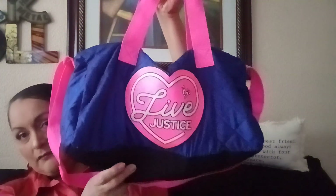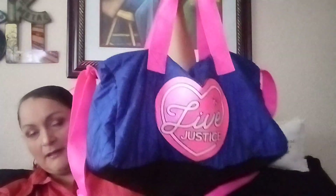I also have this Justice duffel bag — it's like new, there's no wear on it. How cute are the colors! It looks like somebody just took the tags off and maybe used it once or twice and that was it.